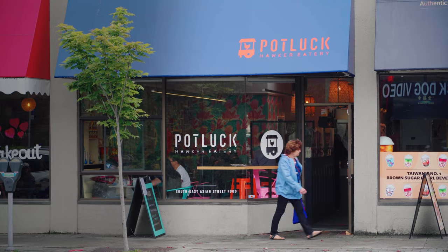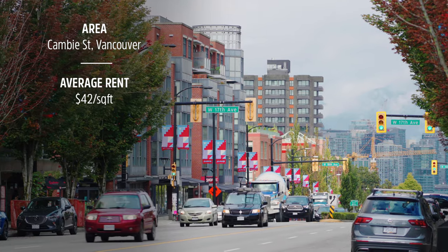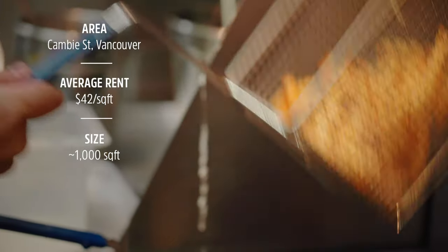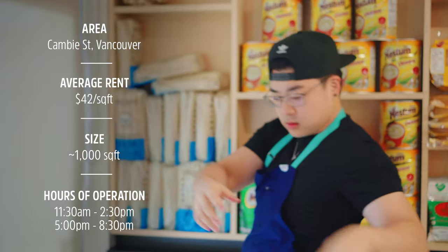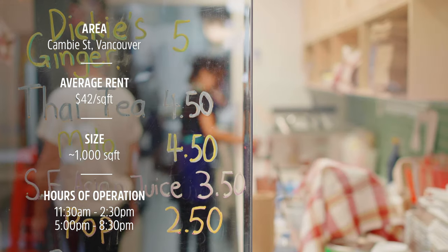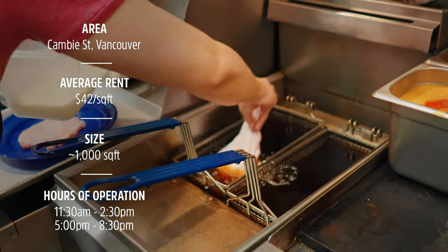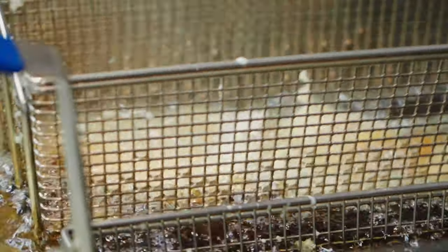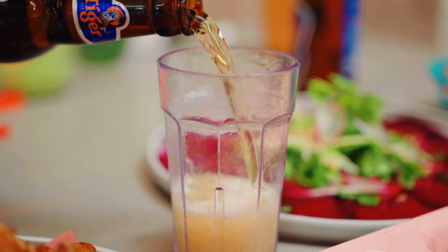Potluck Hawker Eatery is located on Canby Street in Vancouver, an area known for many smaller shops and restaurants lining the busy street. They open Wednesday through Sunday for lunch from 11:30 a.m. to 2:30 p.m. and dinner from 5 p.m. to 8:30 p.m., giving customers lots of opportunity to grab some delicious hawker-style eats — ideal for a quick bite, takeout, or sharing amongst family and friends.